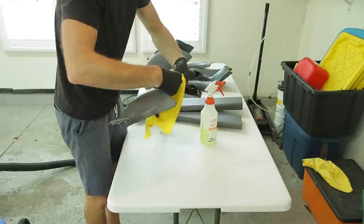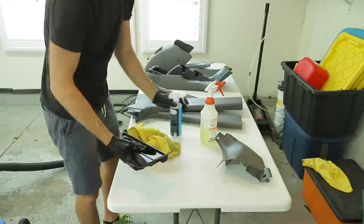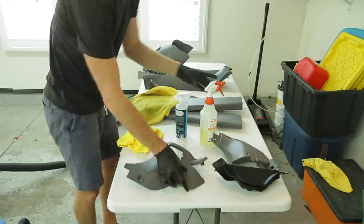Having some sort of surface to work on is really helpful — especially in this case where I had all of these panels pulled out of the car. I can now work with them on this surface to get them cleaned with my all-purpose cleaner and then follow up with my topper coat.